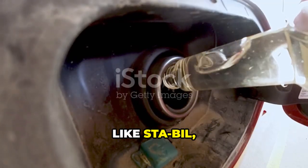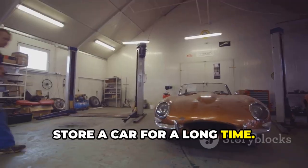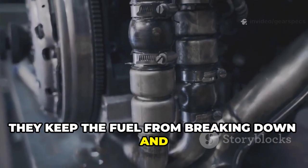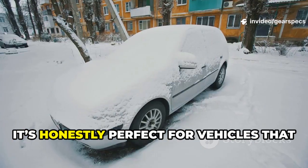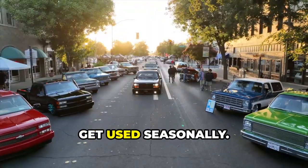Fuel stabilizers, like STA-BIL, really do the job if you're planning to store a car for a long time. They keep the fuel from breaking down and gumming up your injectors or carburetors. It's perfect for vehicles that are going to sit through the winter or only get used seasonally.